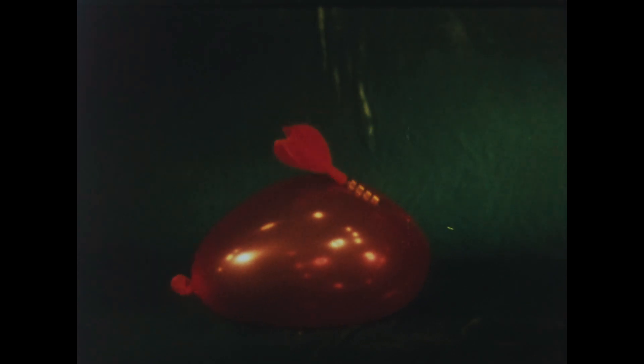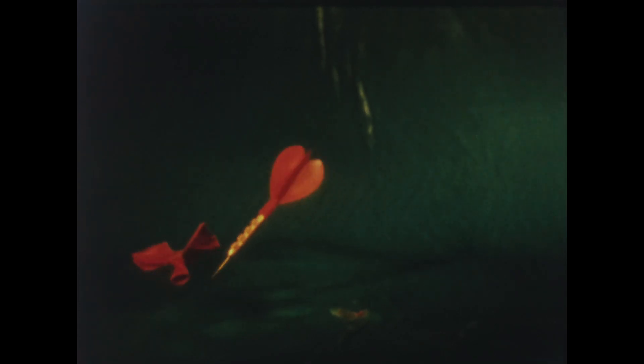Does a balloon explode when it is punctured? No. The point of the dart enters and fills the hole, and the balloon remains intact. It is only when the rubber fabric tears, some instant after the puncture, that the air escapes and the balloon collapses.